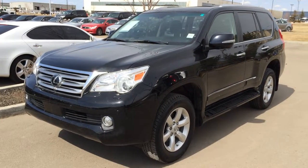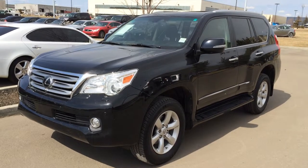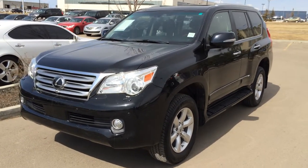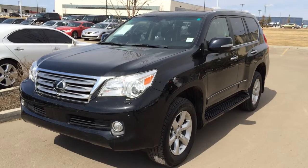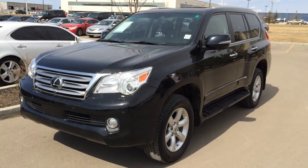Hello everybody, welcome to Lexus of Edmonton, located off 111th Avenue, 178th Street in Edmonton. We're looking at a pre-owned 2011 Lexus GX 460 four-wheel drive, six-speed automatic. This vehicle is Lexus certified pre-owned. We have the black onyx exterior, black leather inside with wood trim. Four-door, seven-passenger. This one is the ultra-premium package.